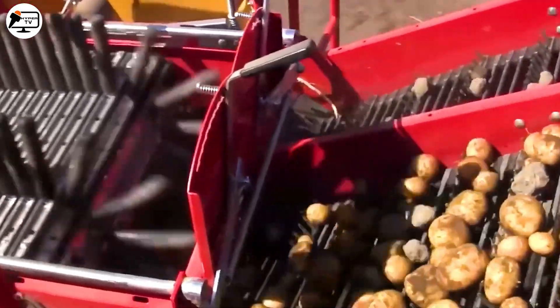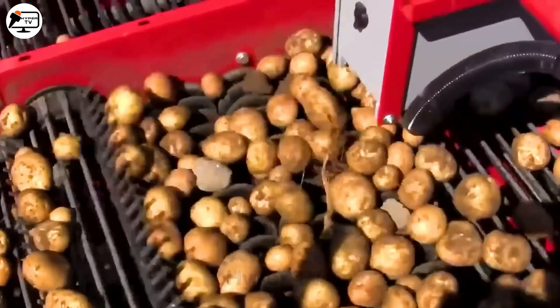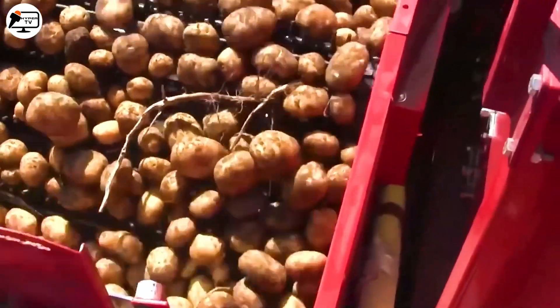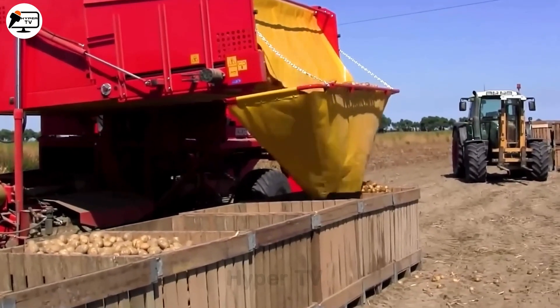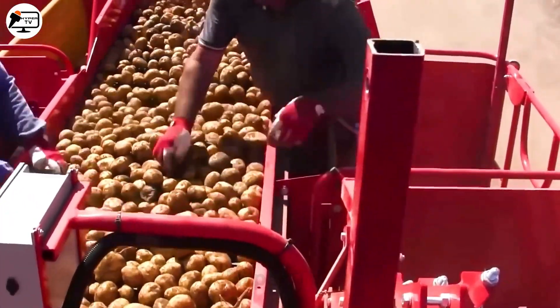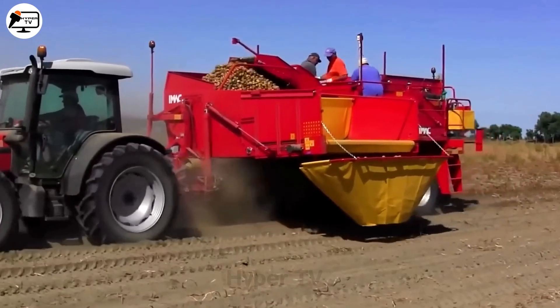The AMAC 8090 comes with an automatic potato harvesting system, ensuring high efficiency at approximately 1-2 hectares per hour. Equipped with a conveyor belt, it easily pushes potatoes into a 4.5 cubic meter container, allowing for more potatoes to be harvested at once and reducing unloading time. With a working width of 80 to 90 centimeters, it is suitable for various fields and terrains.